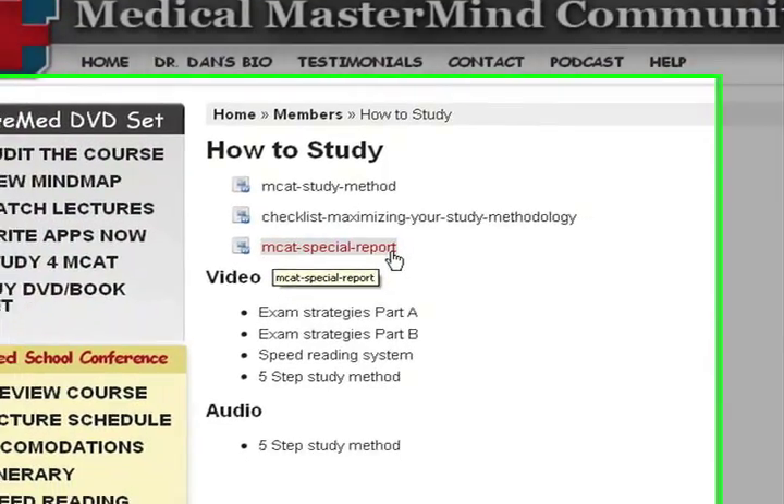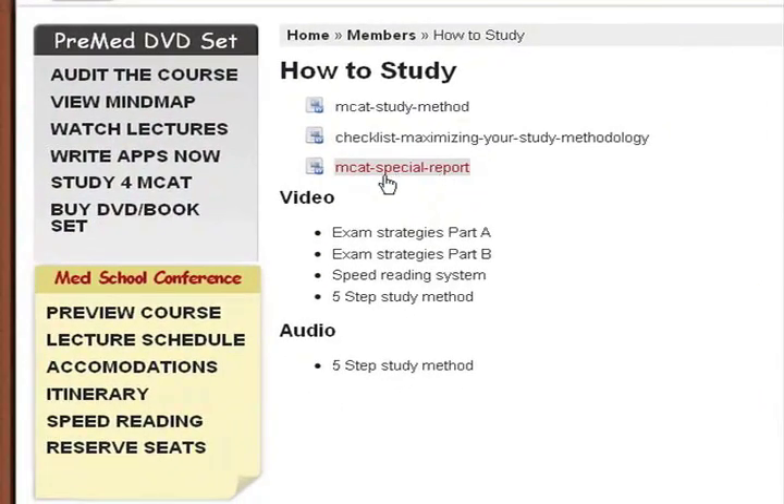And here's an MCAT special report on the history of it, what it tests these days, and the direction it may be heading. Video tutorials on exam strategies, Part A and Part B — these come from mastermind video teleconferences. You do not want to miss this. This is an interactive, recorded, engaging experience.